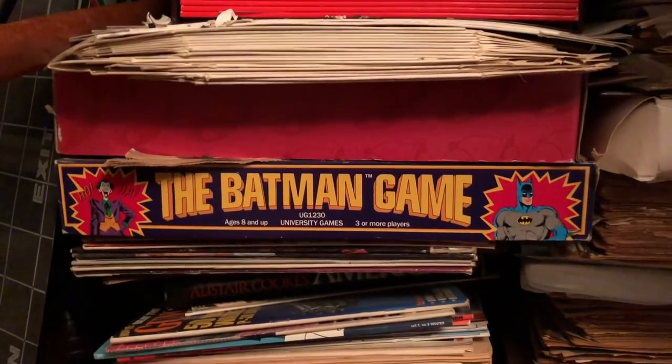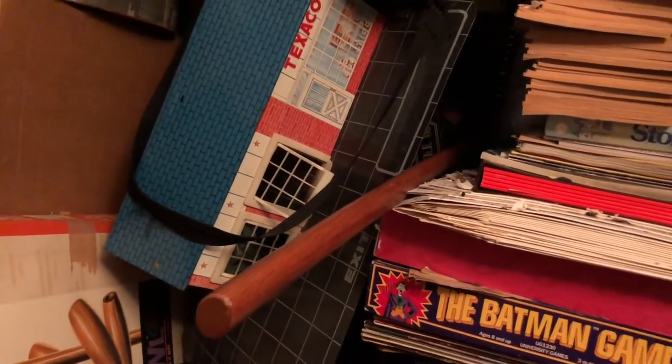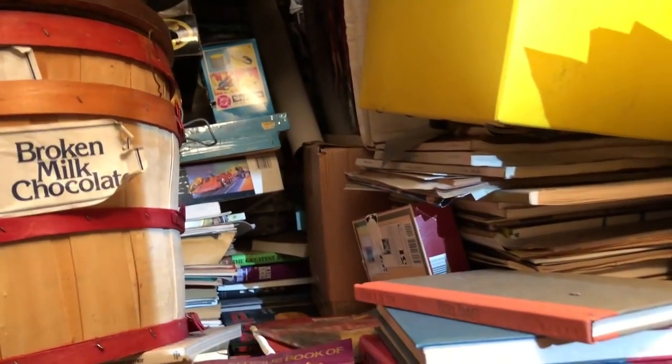The Batman game looks pretty old. University games. Good stuff. The Texaco station right there is cool — it's probably worth a couple hundred bucks. Another Batman. So far they've all been in good shape. See a bunch of models. Oh I see Skycaps. That looks pretty old.